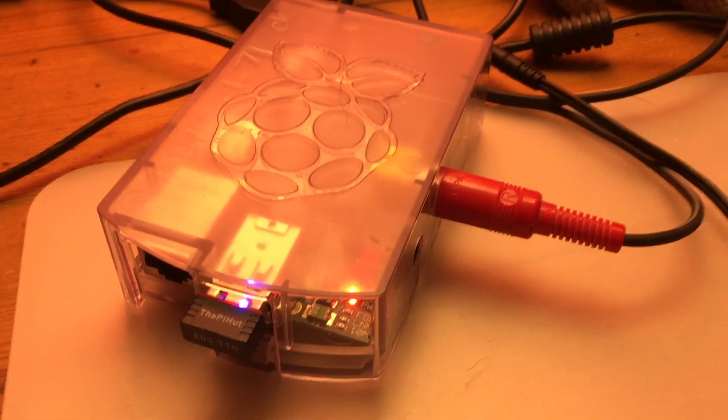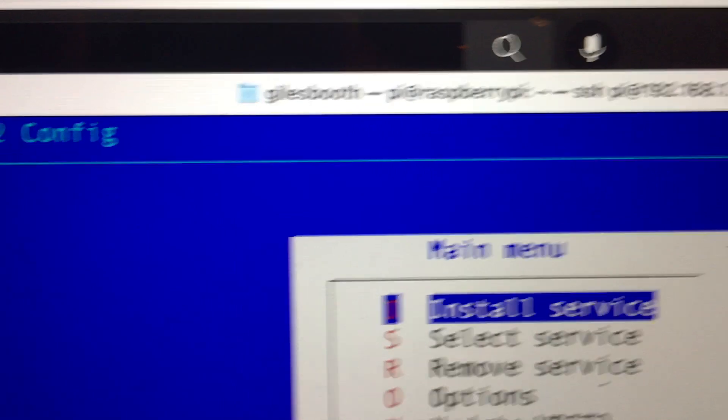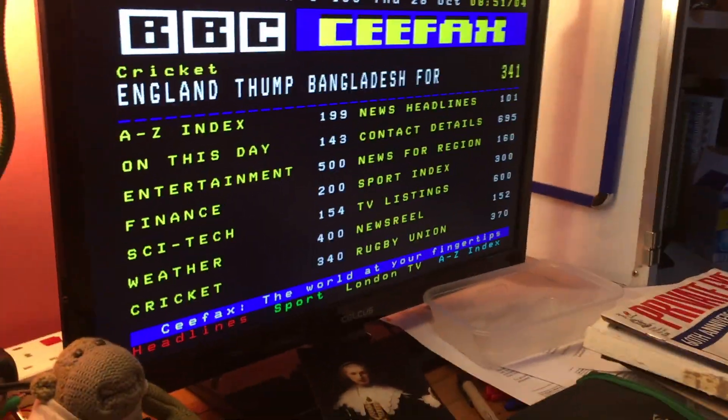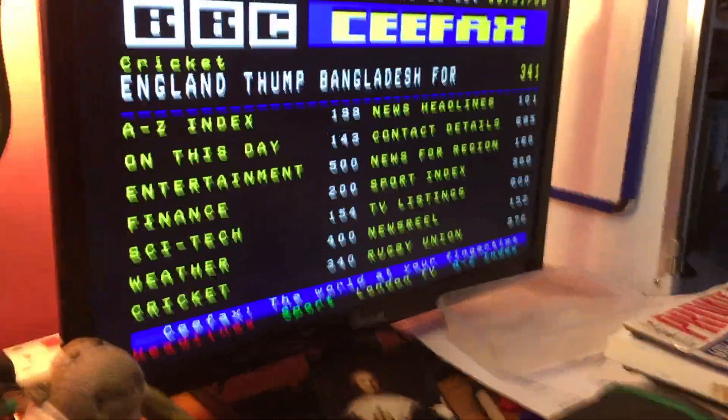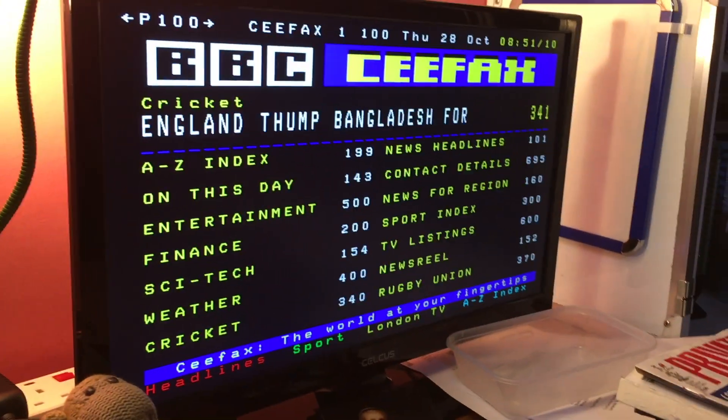I've got an old Raspberry Pi Model B Plus — I think one of the first-generation Raspberry Pis. It is running something called Vbit and it has a composite video output which is going to a TV set, and it's producing teletext pages — Ceefax pages — but not any old Ceefax pages. These are modern, updated Ceefax pages.